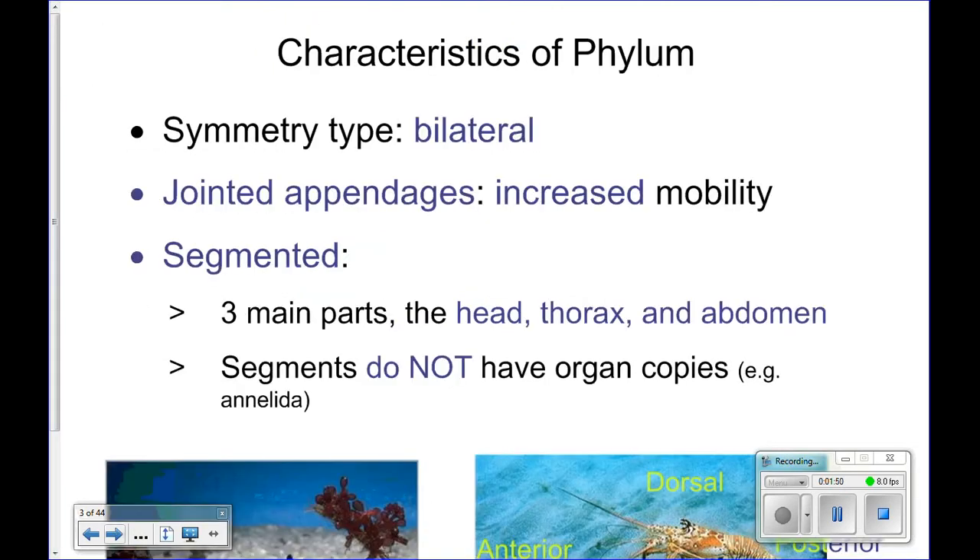Characteristics of this phylum — things found in this phylum all share these characteristics. There is bilateral symmetry, meaning there's only one way to divide them in half and get mirror images. And they have jointed appendages, which comes from their name: joint feet.